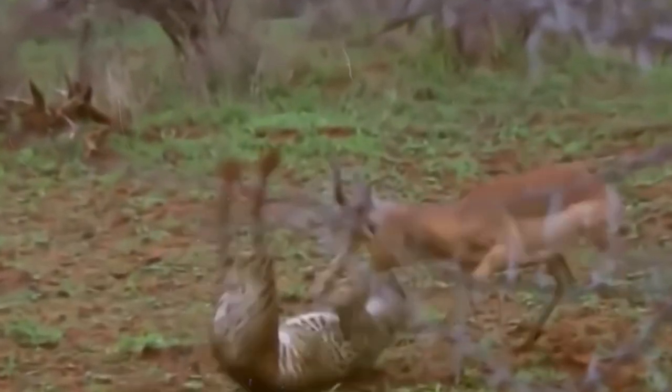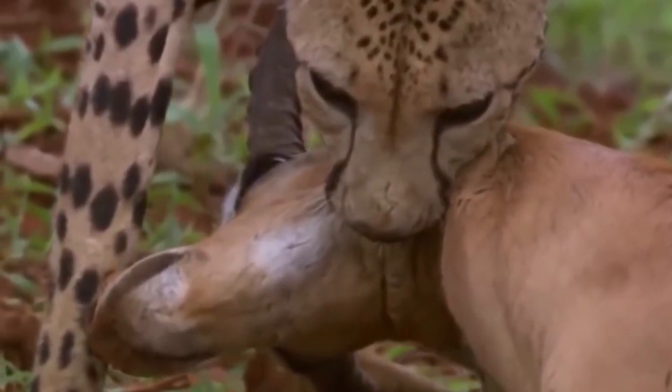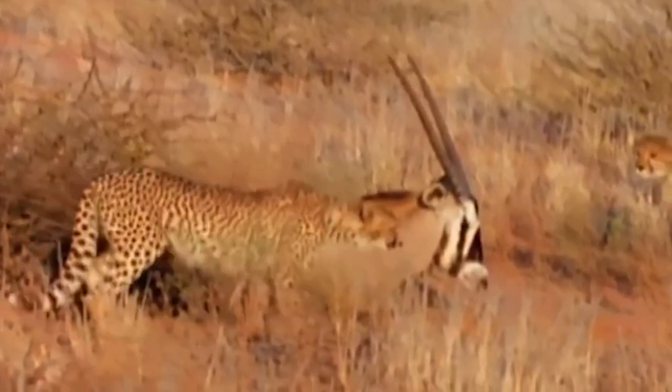This is the ultimate battle between a fierce cheetah and a nimble impala. The impala puts up a ferocious fight, nearly overpowering the cheetah, but the feline manages to grab the impala by the neck and starts suffocating it. Just when it seems like the impala is done for, it pulls off an incredible escape, proving that you should never underestimate the power of a great performance.